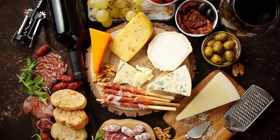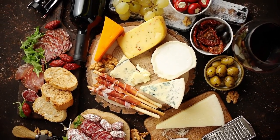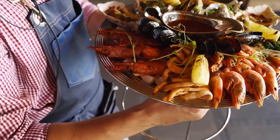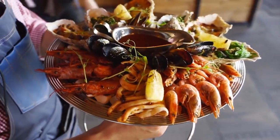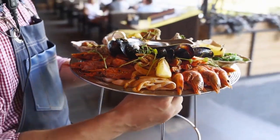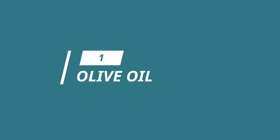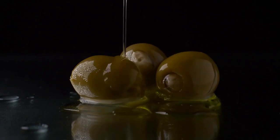Have you ever wanted to be on an island in the Mediterranean, sipping on some wine and eating amazing food all day long? Well, we can't teleport you there, but we can certainly help you bring some of the Mediterranean flavor to your pantry. Let's start with the obvious one: olive oil.